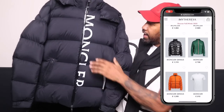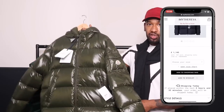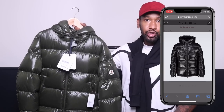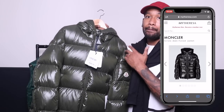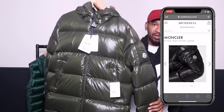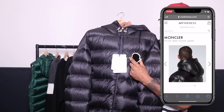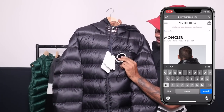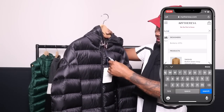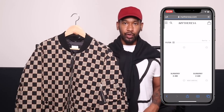Moving on to the Moncler jacket — lots of people have been going on about this one from our Facebook group. It's like the new Maya except it's got a permanent hood, and it's called the Moncler Ekran. One thing I'm feeling is this mini large logo on the chest, which is a thick badge. This one is called the Sassier.